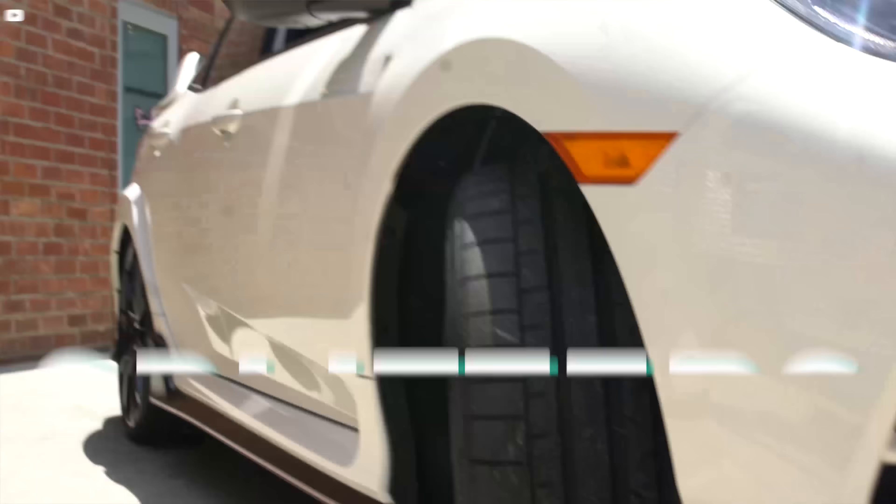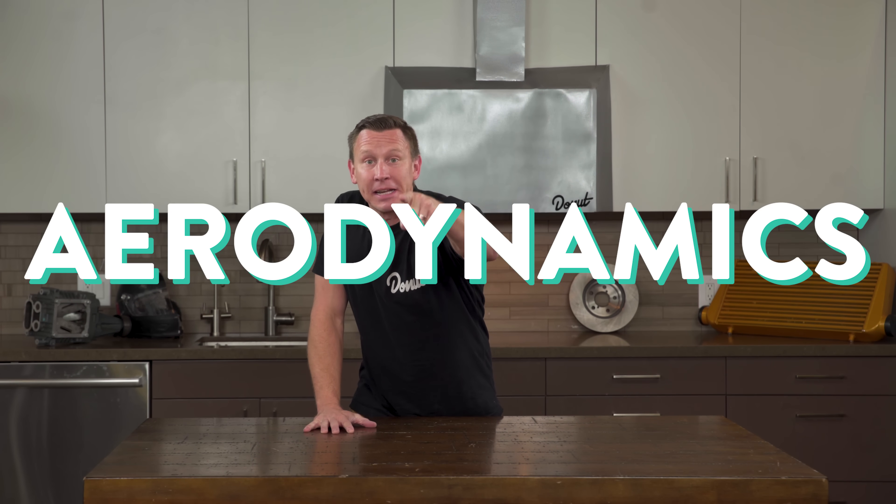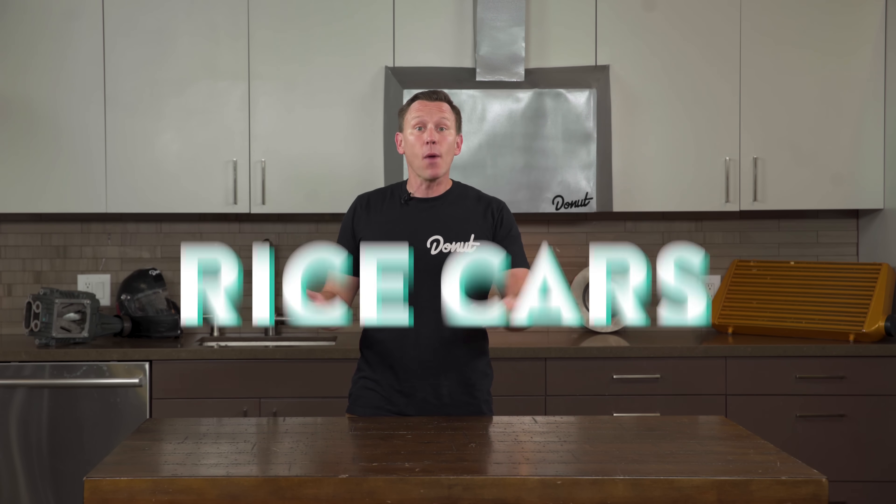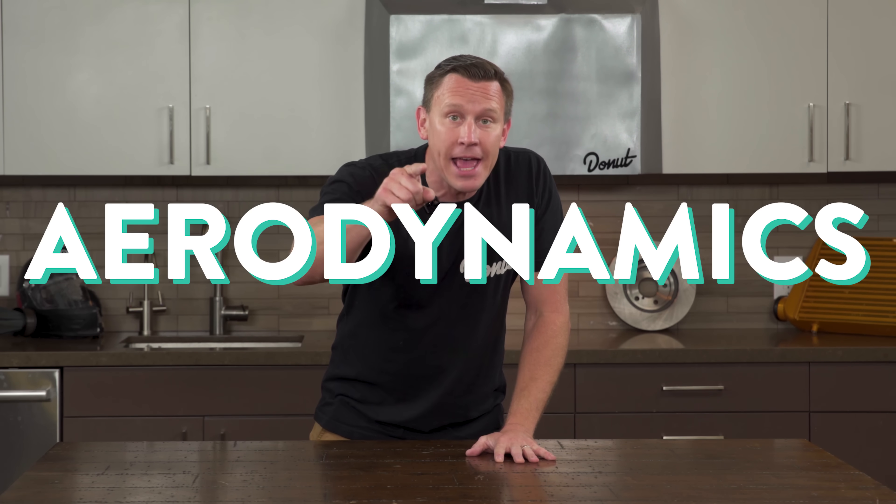Bricks, Teslas, splitters, wings. Spoiler alert, we're talking about aerodynamics. There are sleek cars and boxy cars. There's weird things sticking out of race cars and rice cars, and they're all trying to take advantage of aerodynamics.